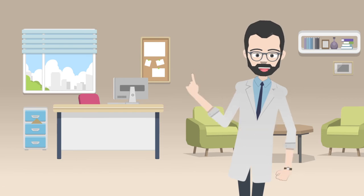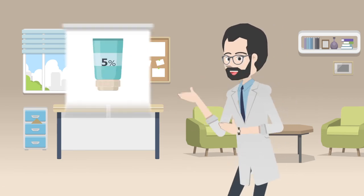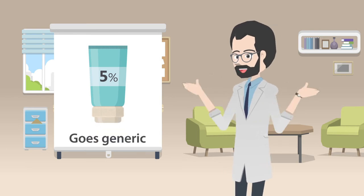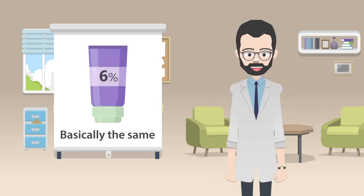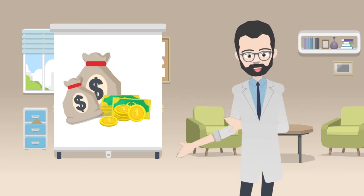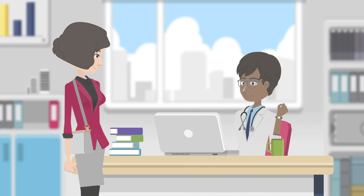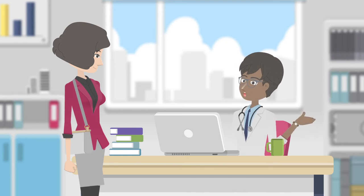Another tip: try choosing a different strength of medication. Sometimes drug companies get clever and when their 5% cream goes generic, they come out with a 6% cream, which is basically the same thing except for a giant cost difference. Of course, it's your doctor who will have to decide if they're really the same thing — but it doesn't hurt to ask.